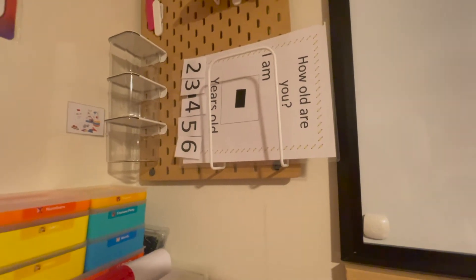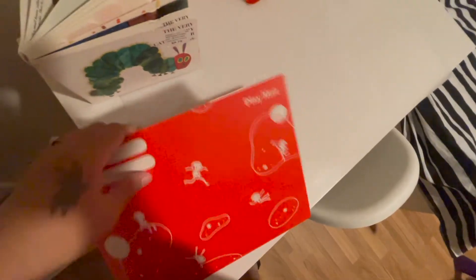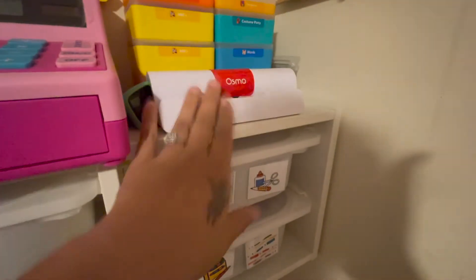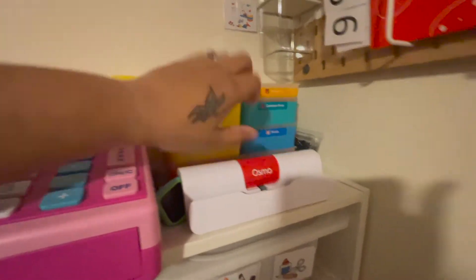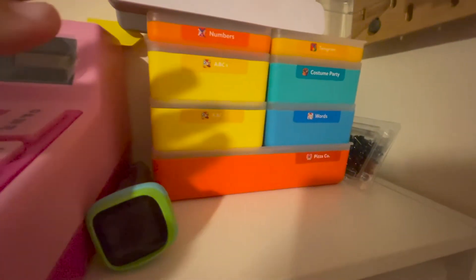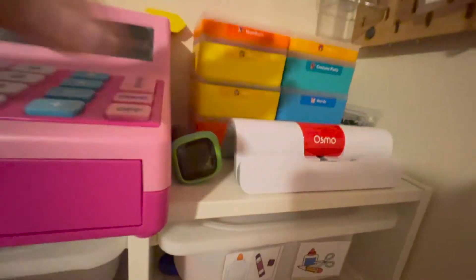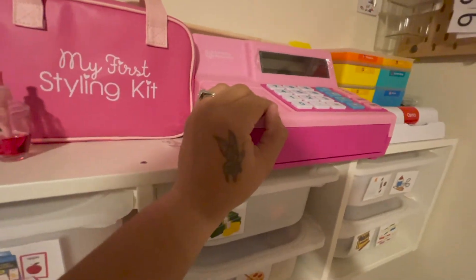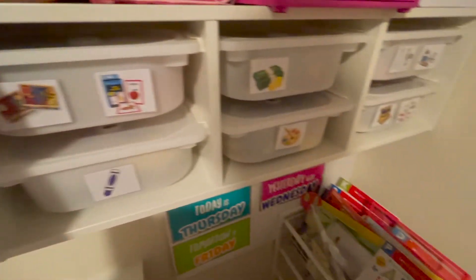I got this pegboard from IKEA and it currently holds our days of the week. It has some clips and stationery — I have the same stationery at my own desk for school. I also have something from a previous video about her recognizing her age, as well as Osmo mats. I just ordered a new one so both kids can each have one. I have the Osmo base here and another base in a basket for Ronaldo. All the Osmo pieces are stored here and I love that they come in their own organizing bins.